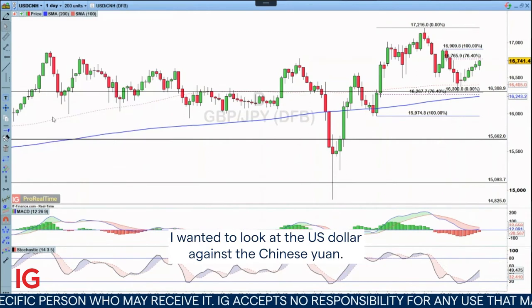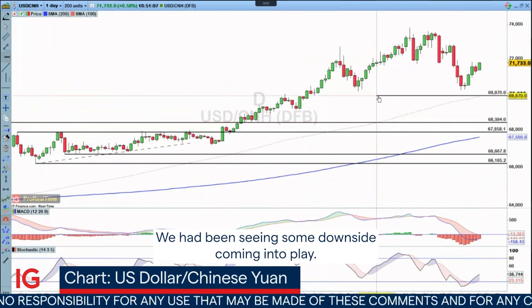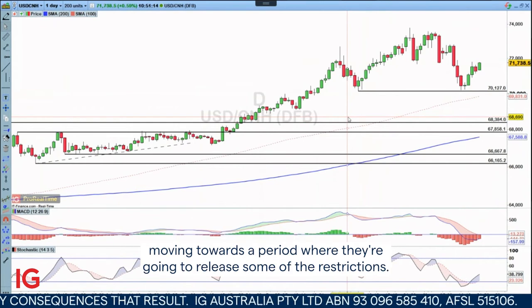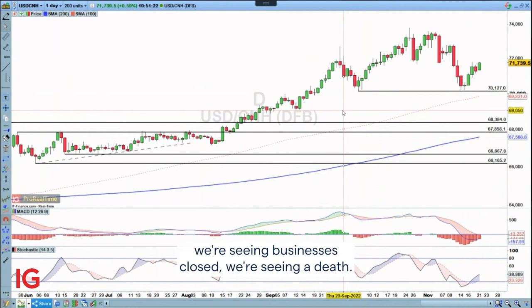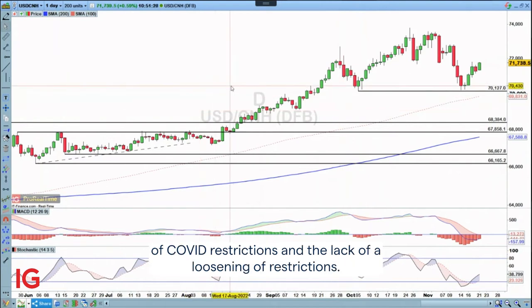For the week ahead, I wanted to look at the US dollar against the Chinese yuan. We had been seeing some downside coming into play — a lot of that was to do with the US dollar losing a bit of traction, but also China moving towards a period where they were going to release some restrictions. Now we're seeing that Beijing has seen schools starting to close, businesses close, deaths, and cases rise. Therefore, it's a resurgence of the story around tightening of COVID restrictions and the lack of loosening of restrictions.